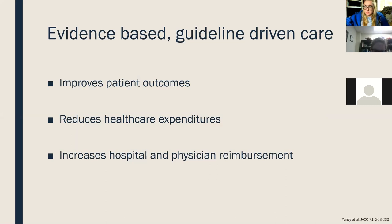Evidence-based guideline-driven care is what we push through our day-to-day practice. It's been shown in numerous studies and in anecdotal patient experience to help improve patient outcomes, reduce healthcare expenditures, reduce hospitalizations, improve morbidity and mortality, and patients' quality of life. It also increases hospital and physician reimbursement — a big thing when discussing guideline-directed therapy and really hitting our targets for specific medications shown to have chronic benefit in heart failure patients.